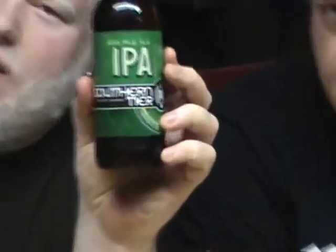Good day YouTube and welcome to another episode of the Albino Rhino Beer Review. This beer is from the Southern Tier Brewing Company in Lakewood, New York. This is the Southern Tier IPA or India Pale Ale. It is made with four types of hops and four types of malts. It is 7.3% alcohol by volume.